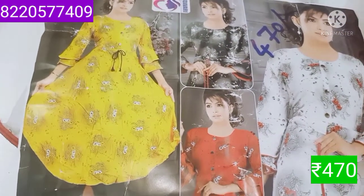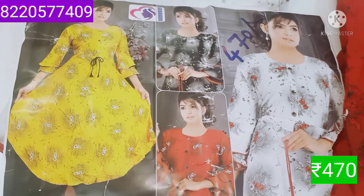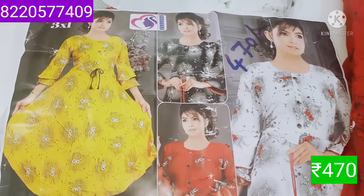This is a catalog picture. High Tops. The price is Rs. 470.